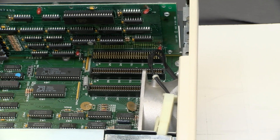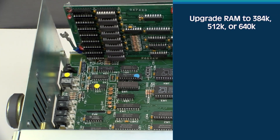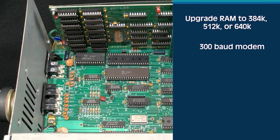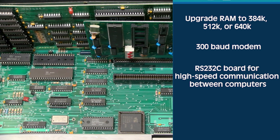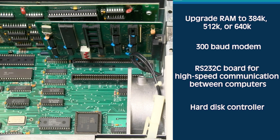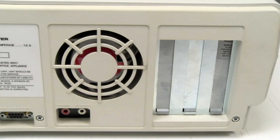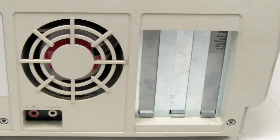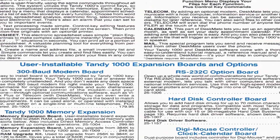The Tandy 1000 was able to grow as users' needs changed. The three ISA slots offered the option to upgrade RAM to 384 kilobytes, 512 kilobytes, or 640 kilobytes. You could add a 300 baud modem, you could add the RS-232C board for high-speed communication between computers, or you could add a hard disk controller. Tandy offered hard drive options in the form of hard cards installed in one of the expansion slots. The cards consisted of a controller and a drive, typically a 3.5-inch MFM or RLL unit with a Western Digital controller, knotted together on a metal bracket. These kits cost around $800.